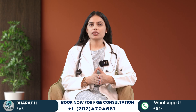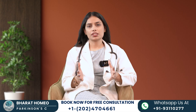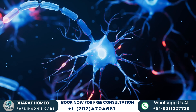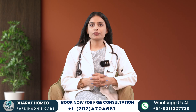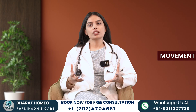Before moving on to the stages, let's first discuss what Parkinson's disease is. Parkinson's disease is a neurodegenerative disorder that primarily affects movement. It occurs when dopamine-producing neurons in the brain degenerate, leading to symptoms such as tremors, stiffness, and bradykinesia — slowness of movement.